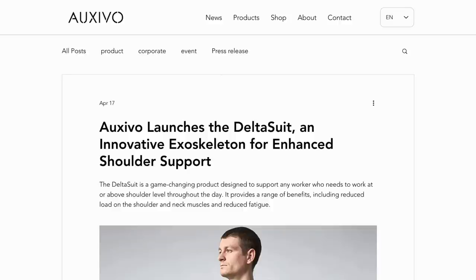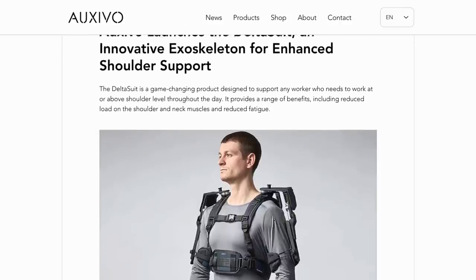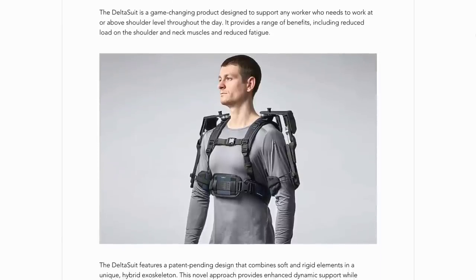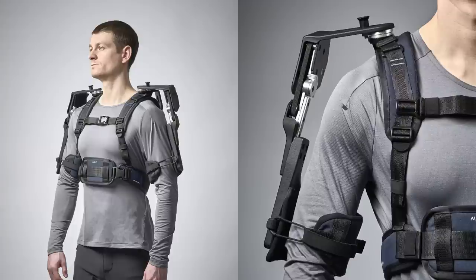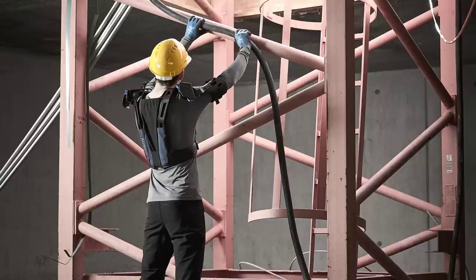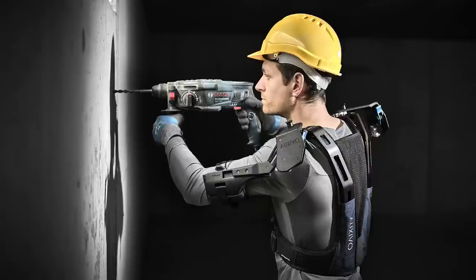In other exoskeleton news, Auxivo recently unveiled their new Deltasuit shoulder-supporting exoskeleton. The new augmentation is designed to support any worker who needs to work at or above shoulder level throughout the day, and they say it provides a range of benefits, including reduced load on the shoulder and neck muscles, and reduced fatigue. The exoskeleton combines soft and hard parts, and in terms of performance, it reduces shoulder muscle load by up to 65% and muscle fatigue by up to 75%. Its list price is €2,290 and will be available for businesses to purchase soon.